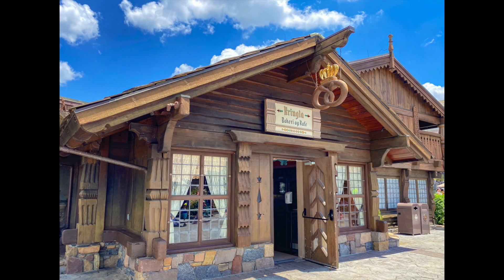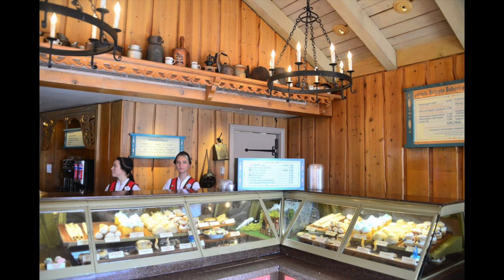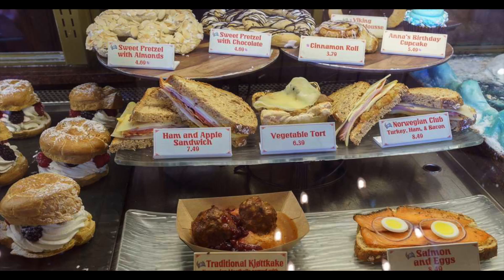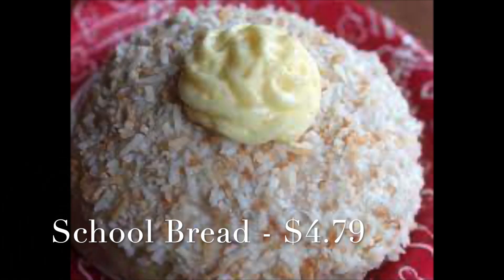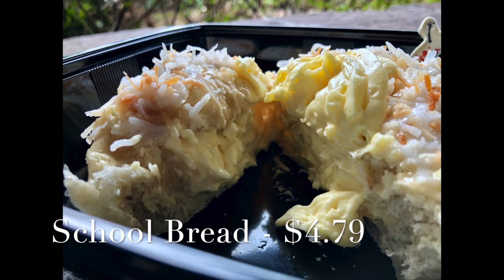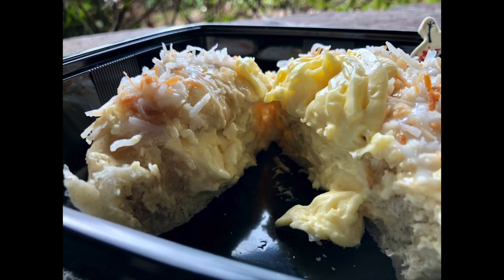We're a bit prejudiced to the treats at Norway because this is where Megan works during her Disney college program and we know everything is amazing at Kringle Bakery Cafe. One of the most popular snacks is the school bread, which is filled with rich vanilla custard topped with sweet icing and toasted coconut for $4.79. The bread, which could fit in the palm of your hand, is light and there's a good amount of sweet vanilla custard so the icing and coconut on top complement each other and don't make it too sweet. The bread is big enough to split and share.